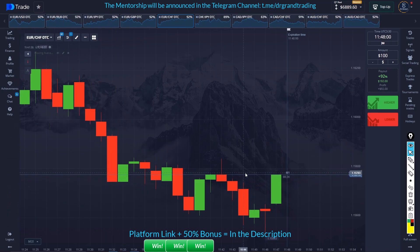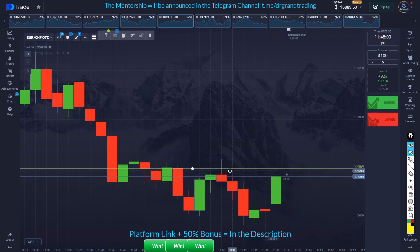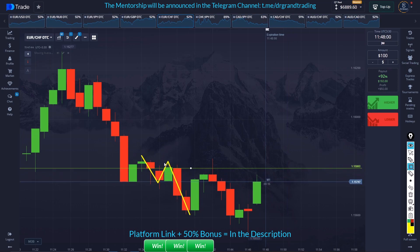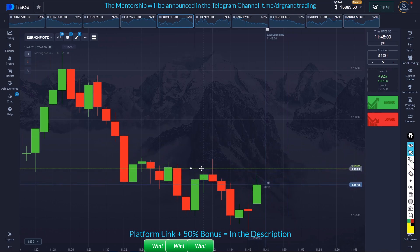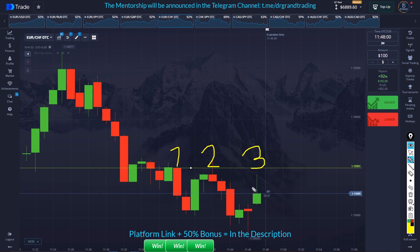My phone was ringing, sorry. Now you see that the market has gone up, and this is ABC to the downside. This area is basically a supply area, and it has created a third touch level — this is the second touch and this is going to be the third touch.